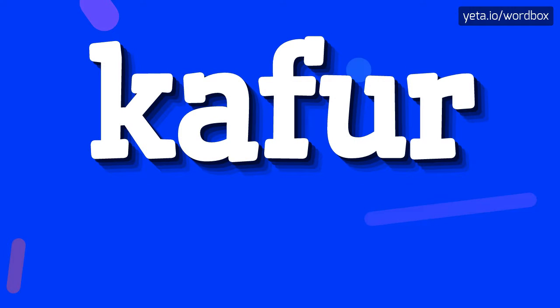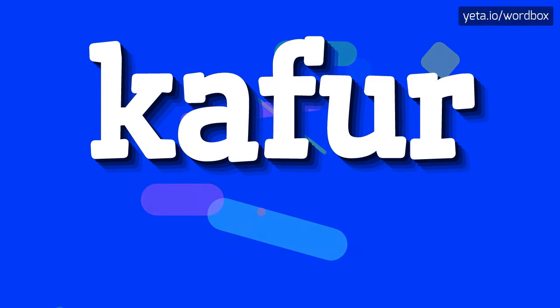Hey! Thanks for visiting this video. Right now I will show how to pronounce this word. Let's start.